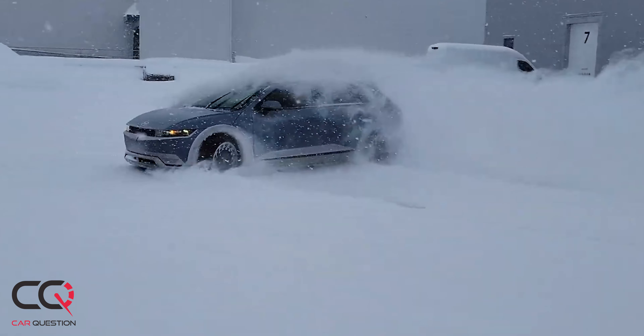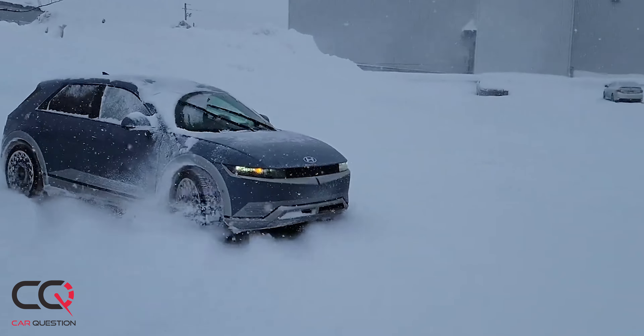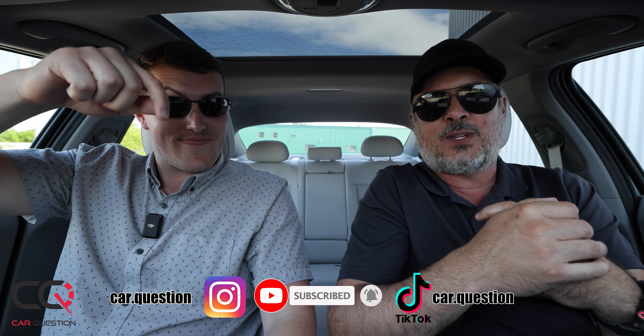Final verdict: James stands by the Ionic 5. Matt would go for the Ionic 6 — the look is cooler, the battery preheating feature is better, the range is better, and it's a fun, comfortable car — but he's not ready to spend that much on an electric vehicle while he still has a good truck for daily use. He'll keep driving the truck until it's beyond repair. What do you think — Ionic 5 or Ionic 6? Let us know in the comments, thumbs up, subscribe, and see you next time on Car Question.